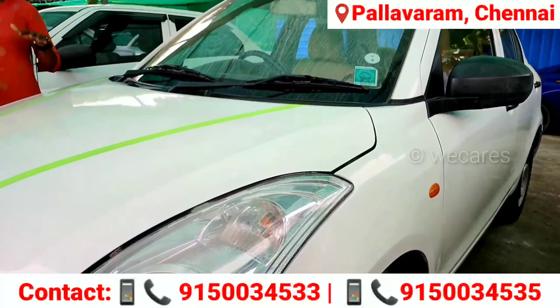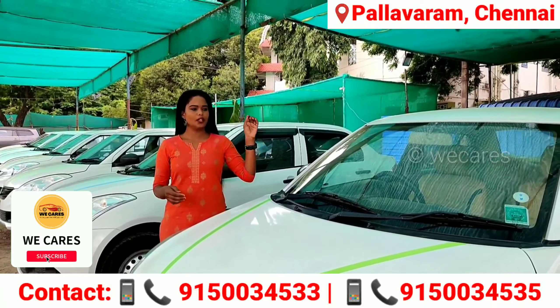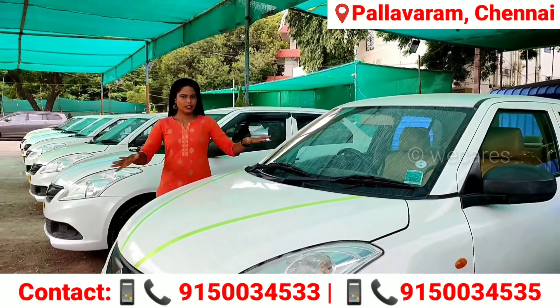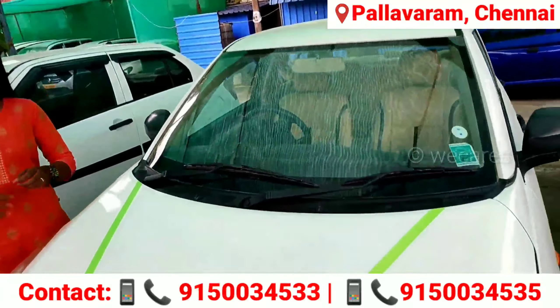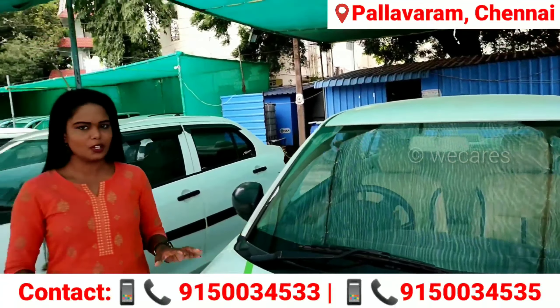Now we can see the model of the AGT Cars. Now we are going to see the model of Swift Dzire. This car — what year model? 2018 year model. This car is single owner, white color. Car price is 5,20,000. Insurance and FC is current. Car is 72,000 km.